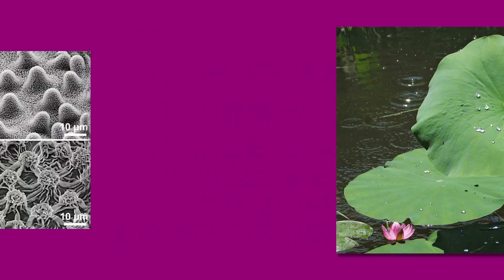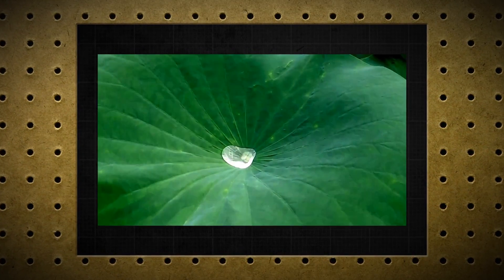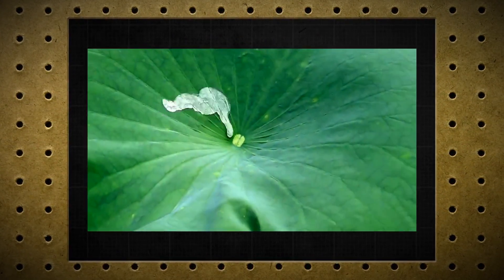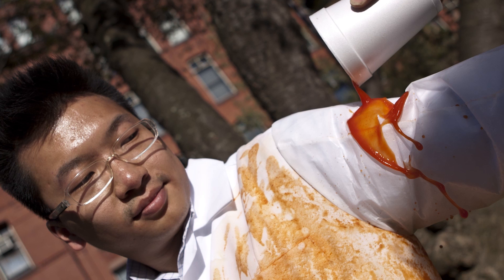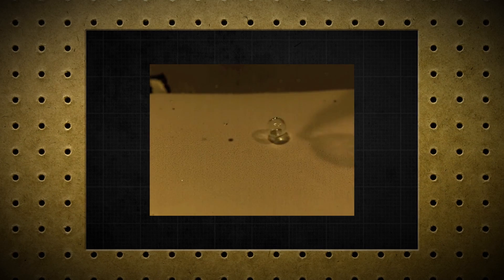An example of nanotechnology in nature would be the structure that occurs in a lotus leaf. This hierarchical, or varying, dimension enables a water droplet to run very quickly off of that leaf. This structure is being engineered for practical applications — such as stain-resistant clothing, waterproofing things like your cell phone, so if you drop it in a puddle, it will protect it. These are applications already on the market today.